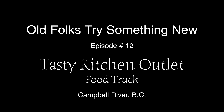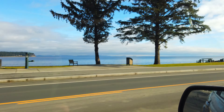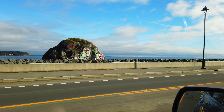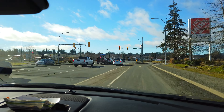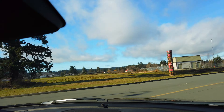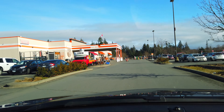Well, welcome everyone to another food extravaganza. Chester's a bit under the weather, so I had to send my stunt double out to go get some food. So we headed to a little place, a little food truck called the TKO Food Truck. Right now she's parked at the Home Depot in Campbell River.